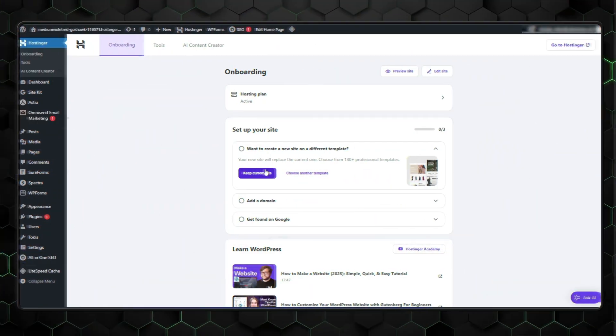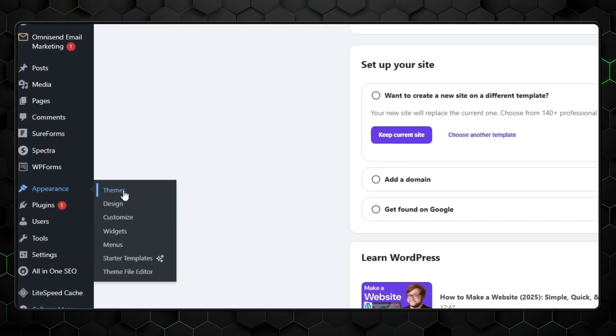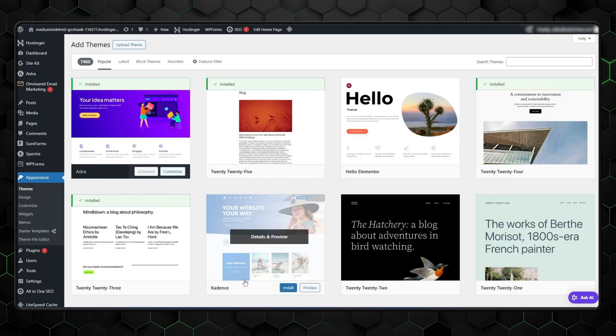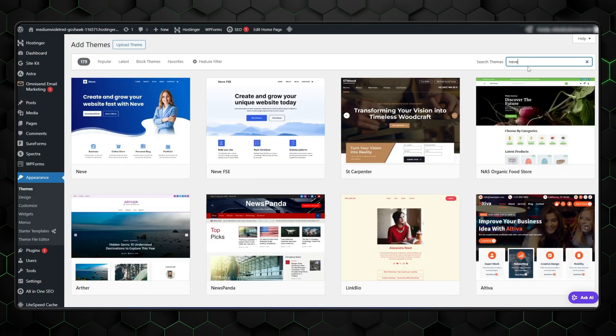Once WordPress is installed via Hostinger, it's time to customize the look of your blog. Head to your WordPress dashboard and from the left-hand menu, click on Appearance, then Themes. This is where you can browse through dozens of designs and choose one that fits your blogging style. Some beginner-friendly, blog-optimized themes I recommend are Astra, OceanWP, and Neeb — they're all lightweight, fast-loading, and highly customizable, great for creating a clean, professional blog without needing to touch code.